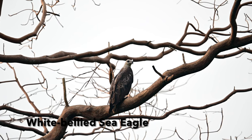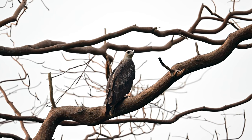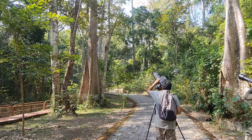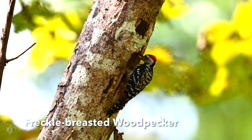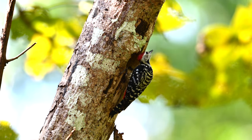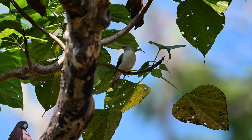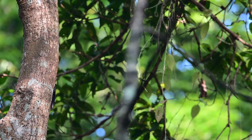The White-bellied Sea Eagle was perching on a dry tree — its head and underparts are white, found on coasts and major waterways, and its diet consists mostly of fish. A Freckle-breasted Woodpecker was making a nest hole in a tree trunk, clearing out wood chips. A Red-collared Dove and White-headed Starling were preening to beautify themselves.